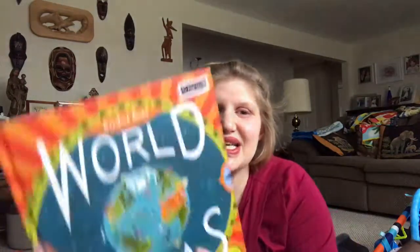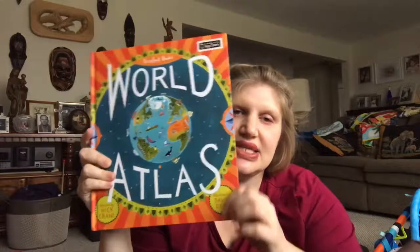Hi, I'm Cory Dershane, Barefoot Books Independent Ambassador. Today I would like to share books from our World Passport Collection. Barefoot Books prides ourselves on having a global perspective in the majority of our stories, and these are some of our best from around the world. First, to encompass the whole world, is our World Atlas.